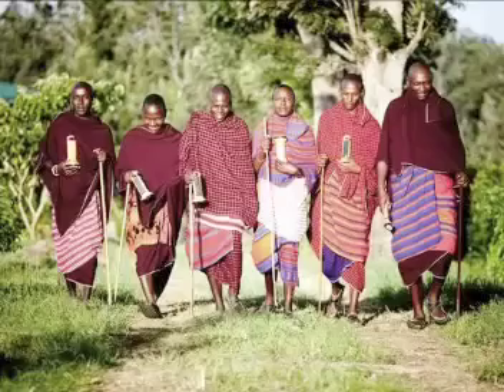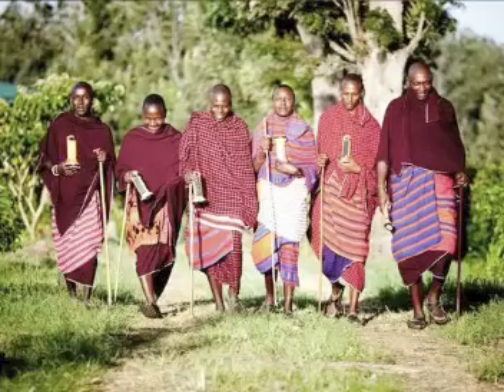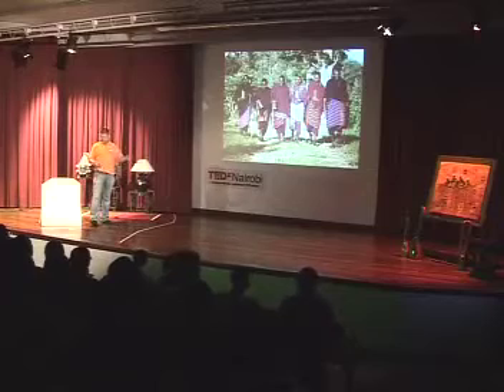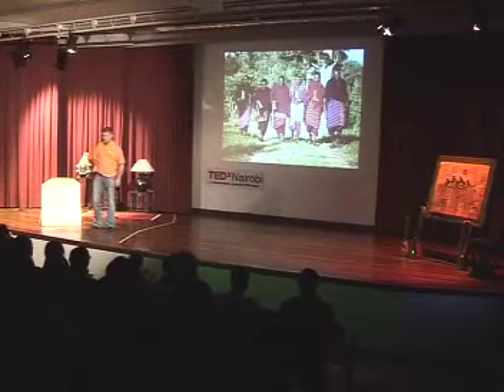The Maasai love our stuff — it's become part of their everyday carry alongside the rungu, the knife, and the mobile phone. Modern Maasais call themselves green warriors.